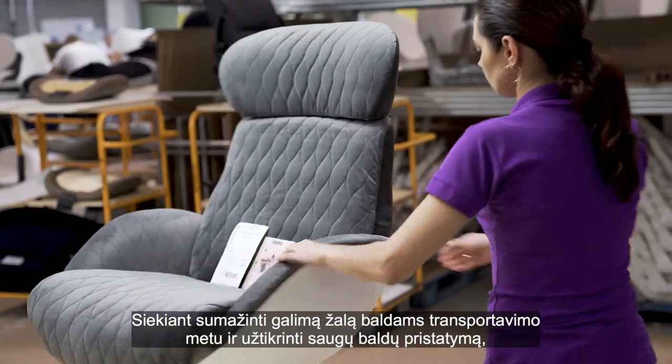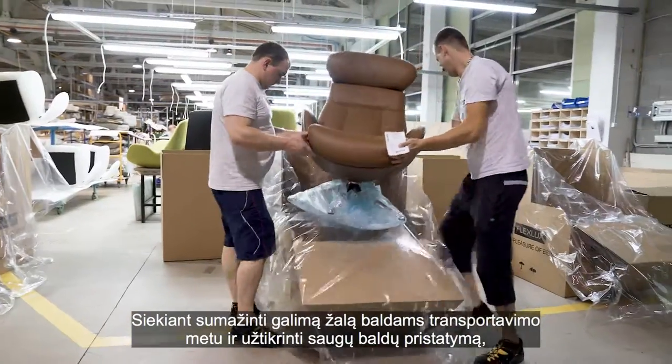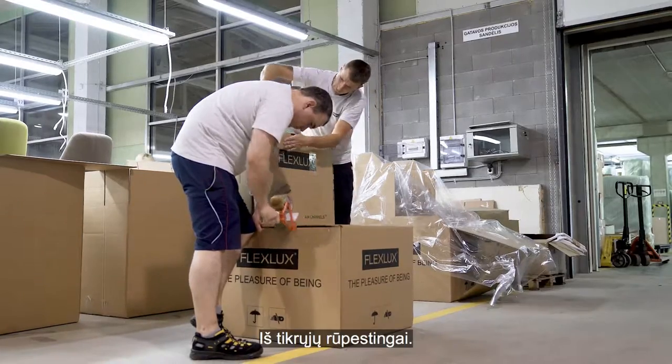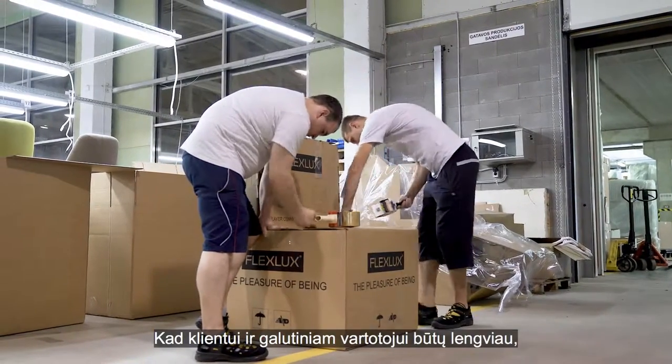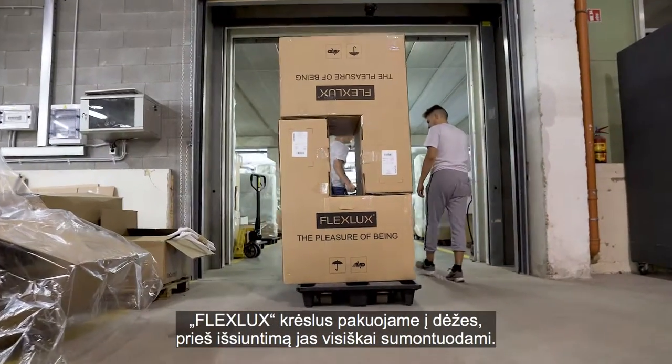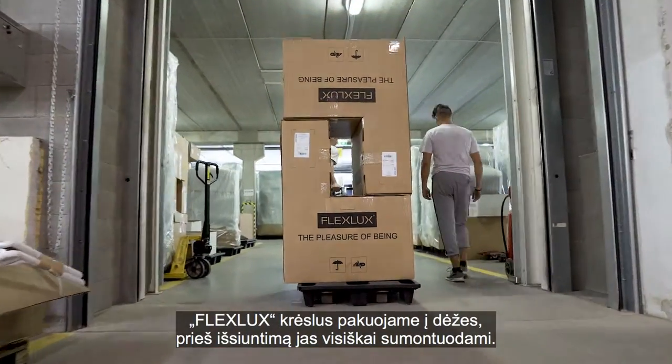To minimize damage during transport and ensure that the product arrives well protected, all our products are packed carefully — really carefully. To make it easy for our customers and the end consumer, we pack FlexLux chairs in boxes where the chair is fully assembled before shipment.